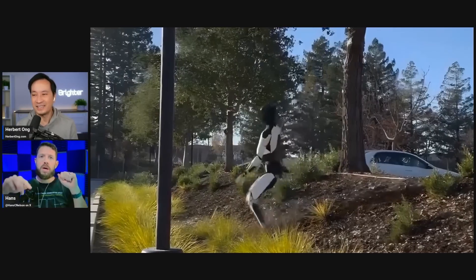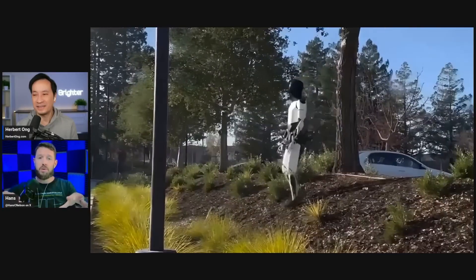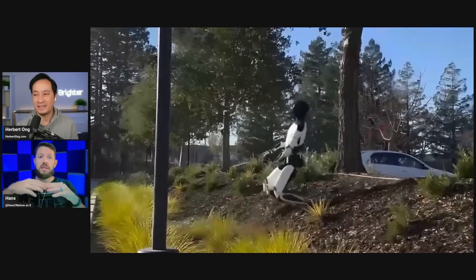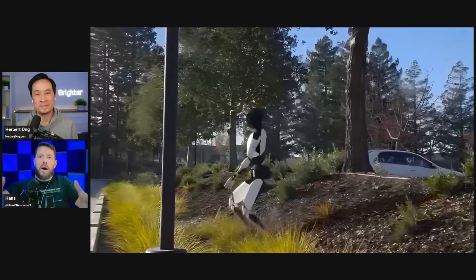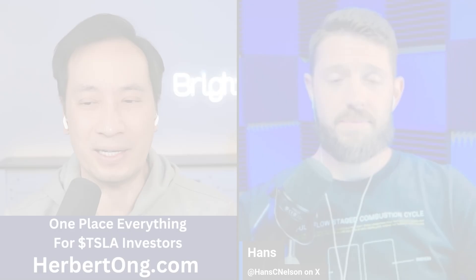The ability to respond to something that dynamic that quickly across that many degrees of freedom is a really, really hard challenge. This is why we don't have these currently — doing what that thing just did is super hard. These weren't just little moves at all.